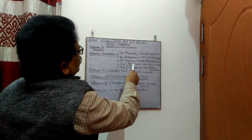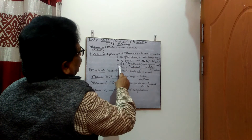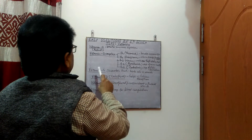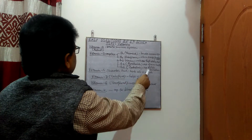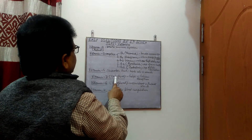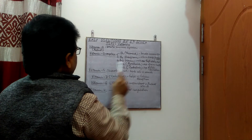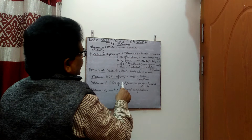B6 (pyridoxine) is important for nerve health. B12, known as cobalamin, is important for red blood cell formation. Vitamin C, ascorbic acid, heals colds and wounds. Vitamin D, calciferol, helps in calcium absorption. Vitamin E, tocopherol, works as an antioxidant.